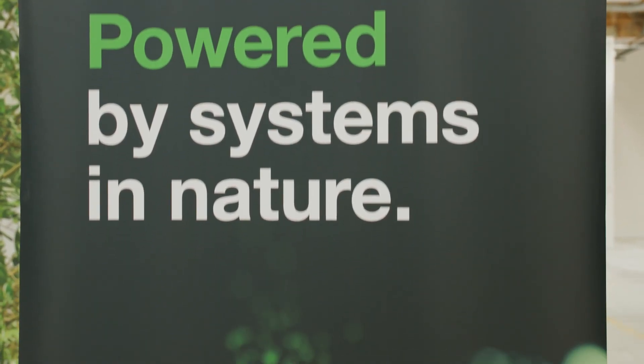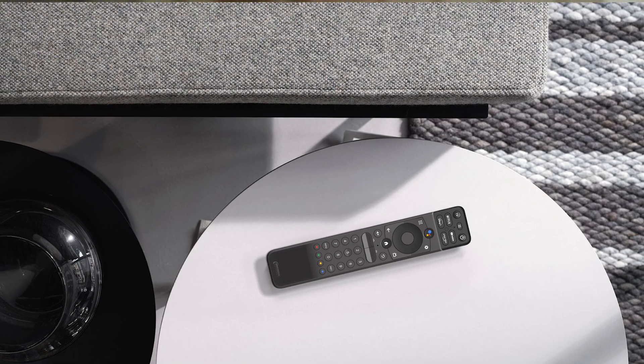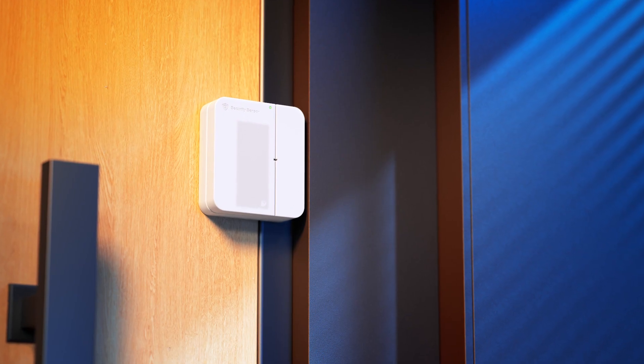Our technology enables entirely new concepts in product design. Think about products that are extremely thin, that are very elegant, that have an incredible industrial design — all because we get rid of the batteries.